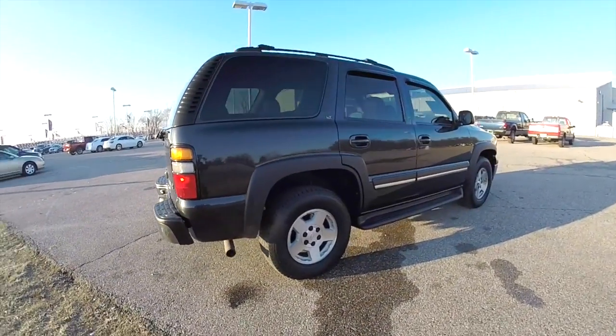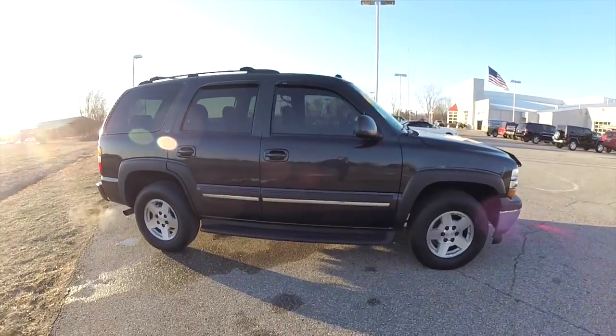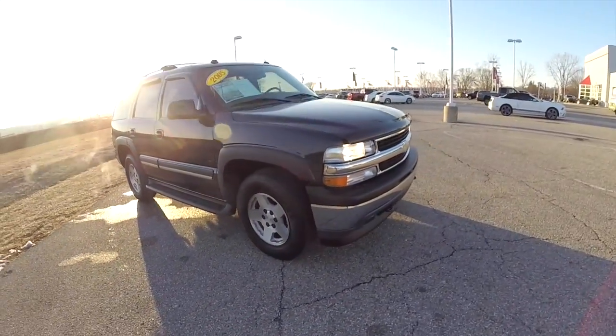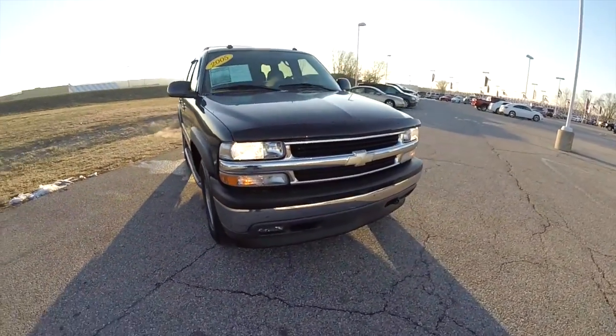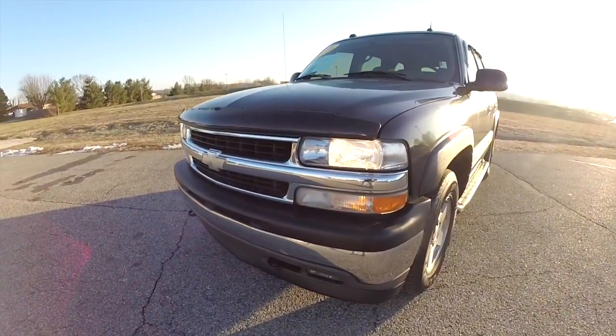This does conclude our quick walk around look at this 2005 Chevrolet Tahoe. If you have any questions or would like to see this vehicle, please contact our showroom. One of our friendly sales staff will be more than happy to answer any questions you may have. And as always, thanks for watching.